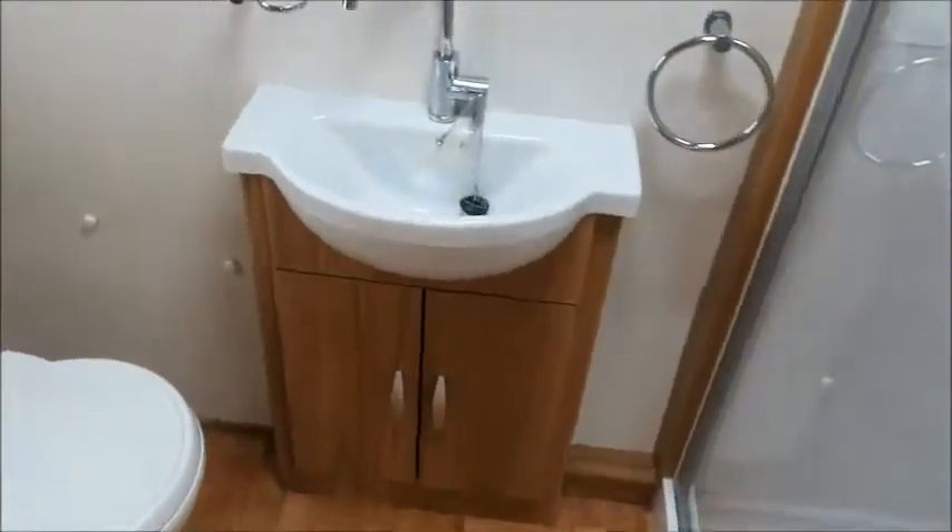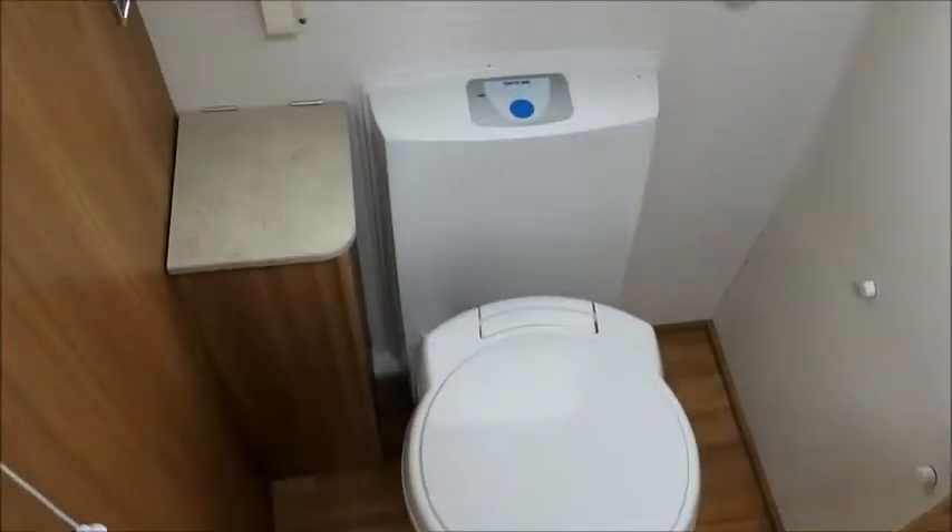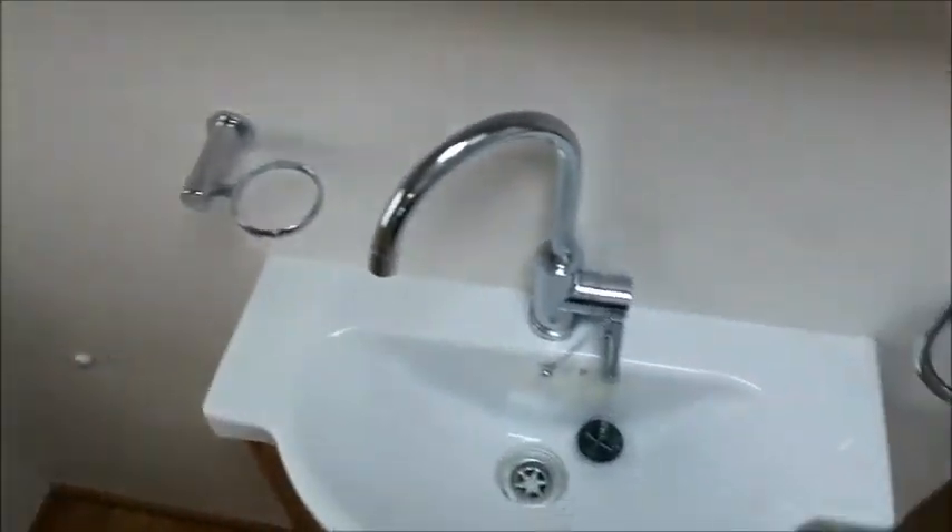Moving into the rear, you can see our cassette toilet, wash basin, and a large cubicle shower. It looks quite nice in there.